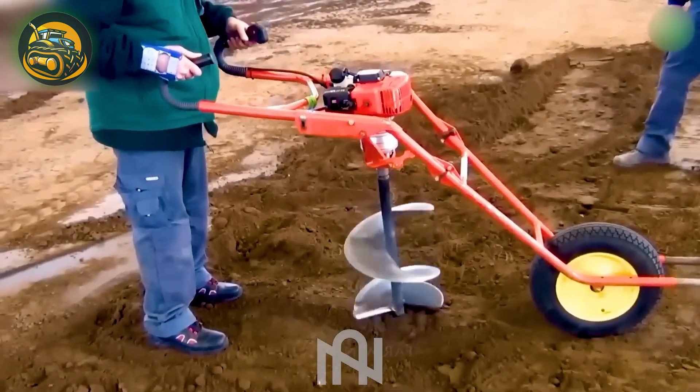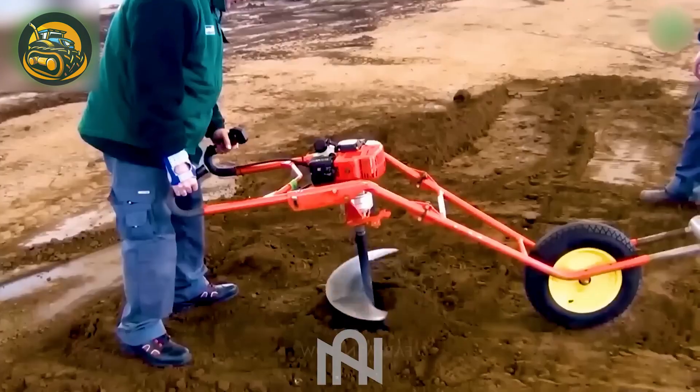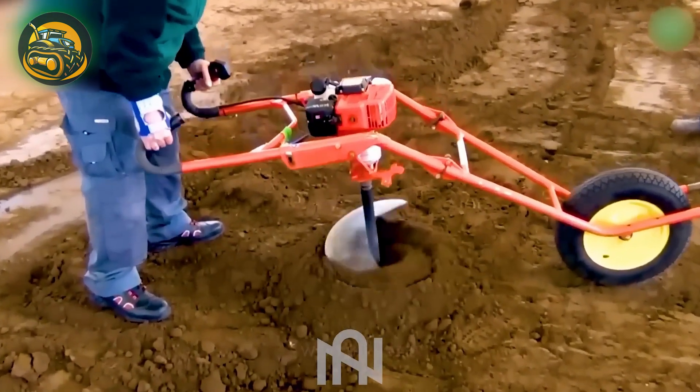I bet after using this machine for a while, people might forget how to manually dig planting holes.